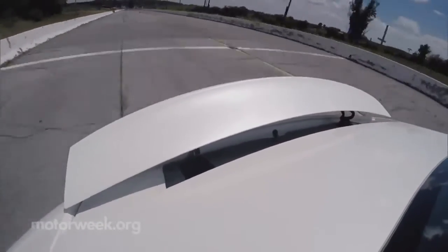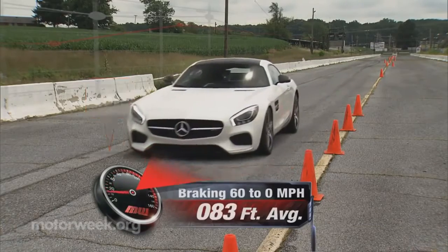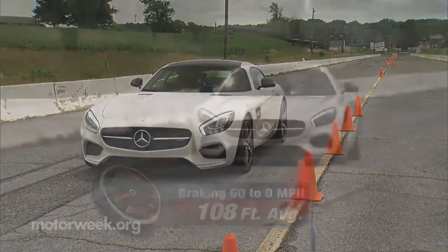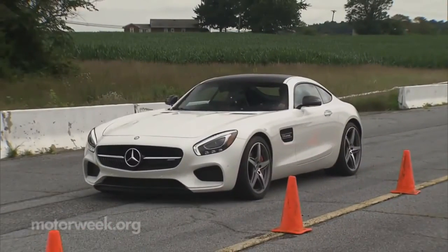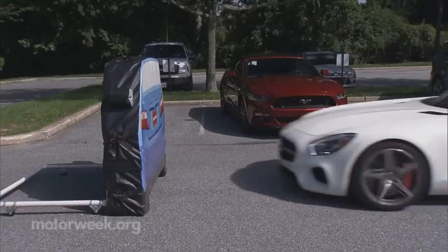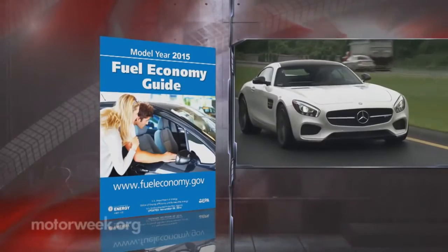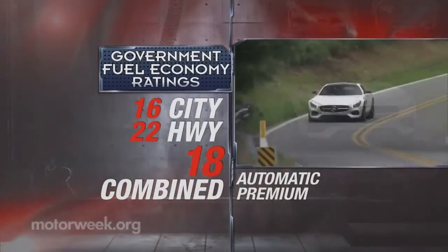108-foot stops from 60 were the norm, though the clumsy-feeling, long-travel pedal felt like it belongs more in an SUV than in a performance car. But the GTS will even stop itself if you neglect to do so. Government fuel economy ratings are 16 city, 22 highway, and 18 combined.